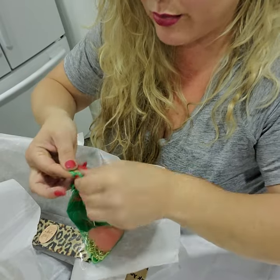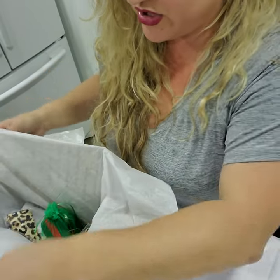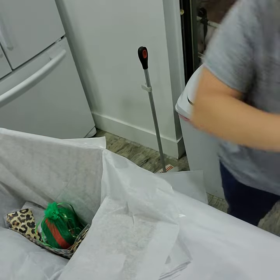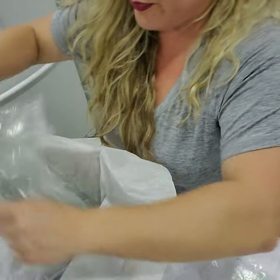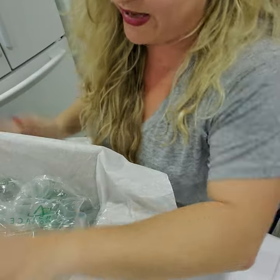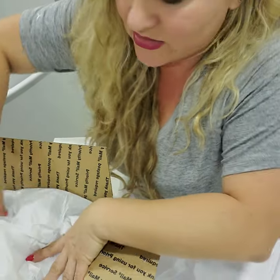I stock up a lot on Prada, Burberry, and Gucci. I specifically love vintage Gucci, but this one, for example, it's not vintage — and I love making them into crossbody bags. I do that with a lot of bags.